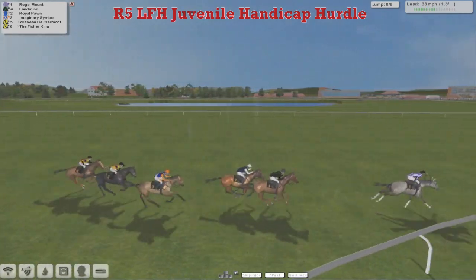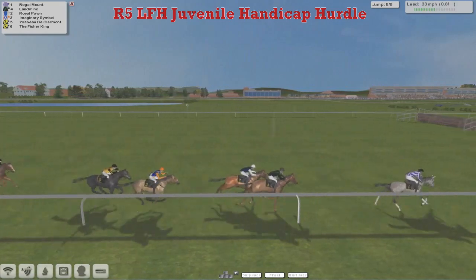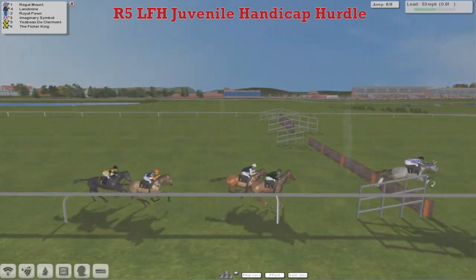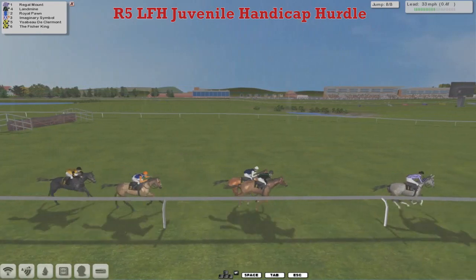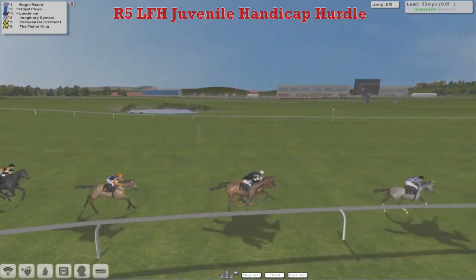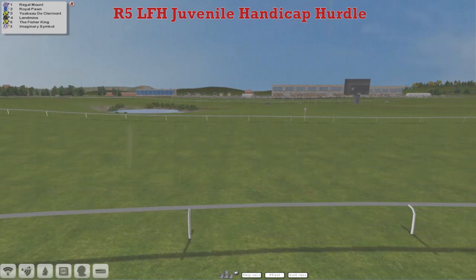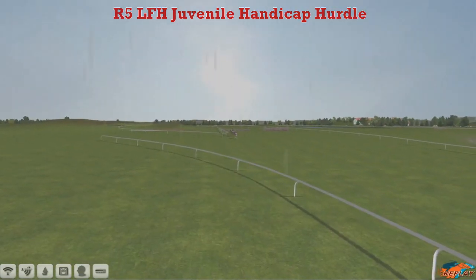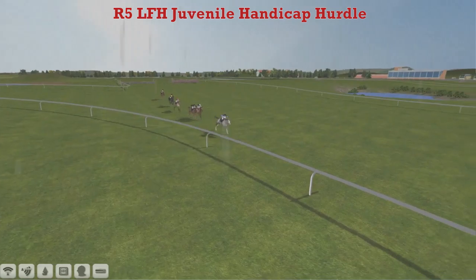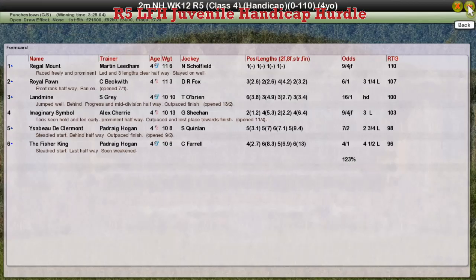He's pulling away further, this Regal Mount now coming down to the last. Landmine and Royal Pawn have got a bit to do — he's over at the last — and Royal Pawn has got to make up three lengths, but I can't see him catching this class horse, Regal Mount, who should be well over 110 rated. A good win there for Martin, Windsor Juvenile Handicap Hurdle with Regal Mount, a Grade 1 horse, and a walk in at 110 — incredible. An easy win there. Royal Pawn got up for second, Landmine for Stu Gray was third, fourth was Imaginary Symbol for Alex Cherry, and Yesbeau de Clermont was fifth.